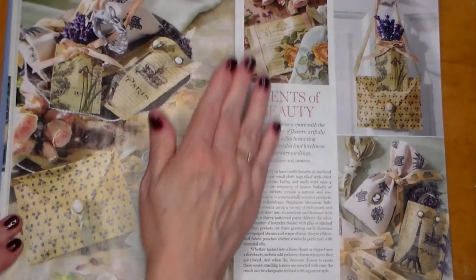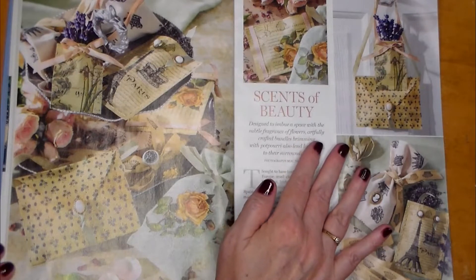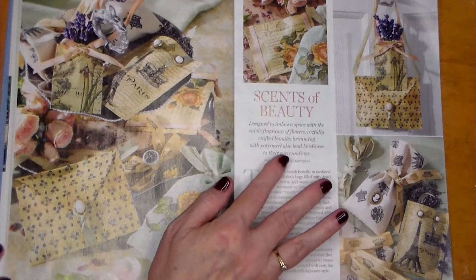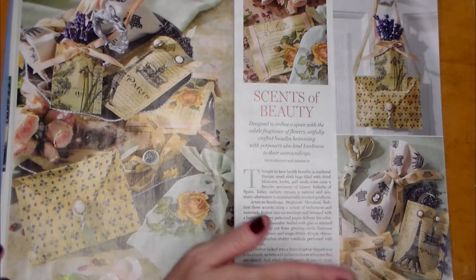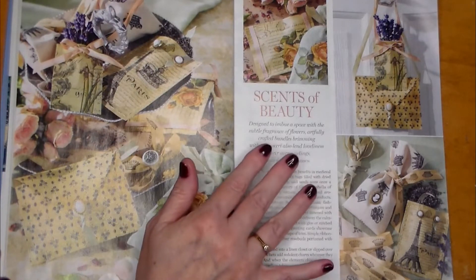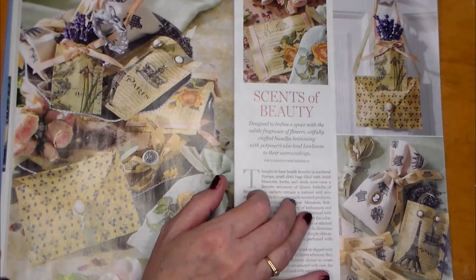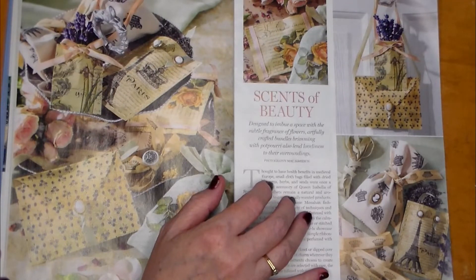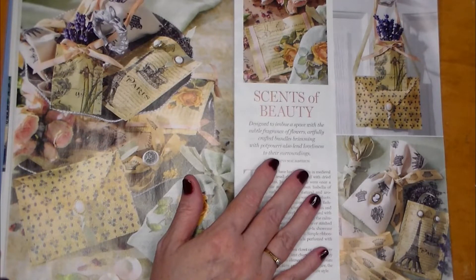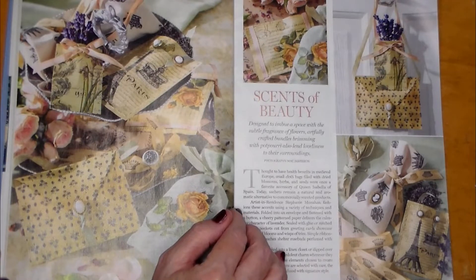Look at all these gorgeous items — Scents of Beauty. Designed to imbue a space with the subtle fragrance of flowers, artfully crafted bundles brimming with potpourri also lend loveliness to their surroundings. I remember in the 80s when potpourri became really popular in Canada, and I was in my early 20s. I always would call it 'potpourri' and my cousin, who is a retired French teacher, told me, 'Kathy, honey, it's not potpourri — it is potpourri.' It's funny how we remember all these little life lessons.